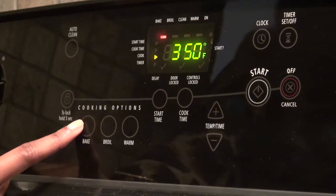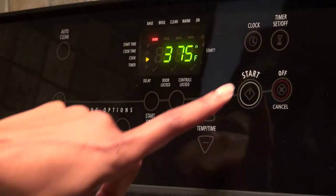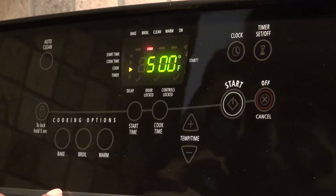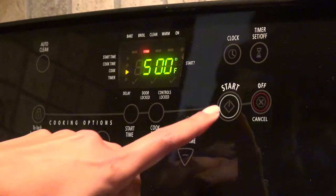To bake, press Bake, then press the arrows up or down to your desired temperature, and press Start. Press Cancel to clear. To broil, press Broil, press the arrows up or down to your desired temperature, press Start, and press Cancel to clear.